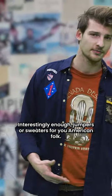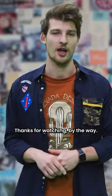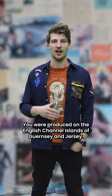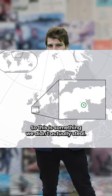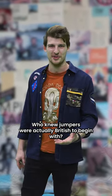Interestingly enough, jumpers — or sweaters for you American folk, thanks for watching by the way, subscribe if you haven't, love you — were produced on the English Channel Islands of Guernsey and Jersey. So this is something we didn't actually steal. Who knew jumpers were actually British to begin with?